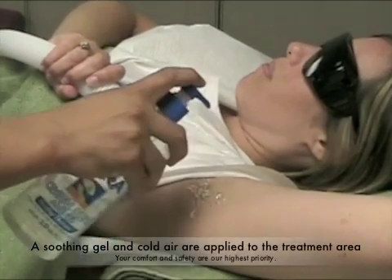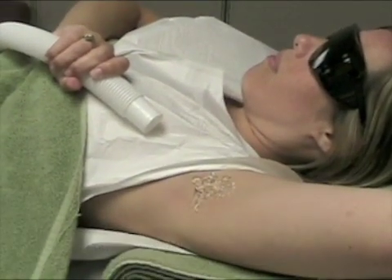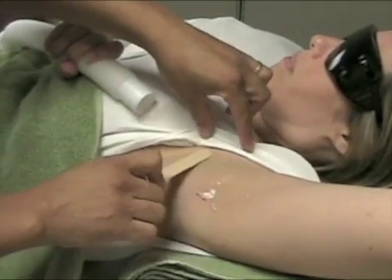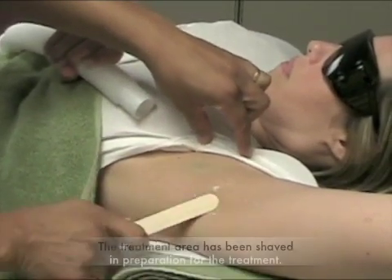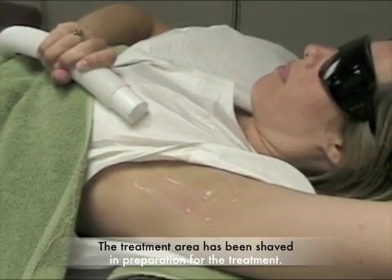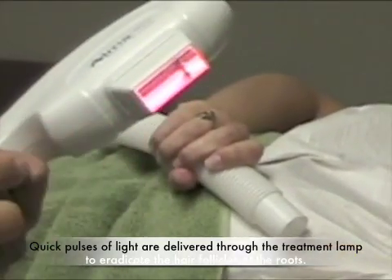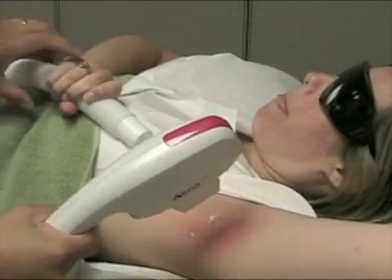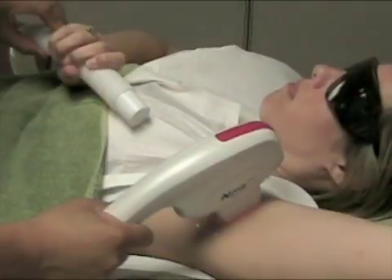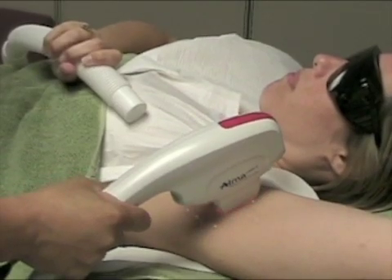We apply a soothing gel and cool air to make the procedure as comfortable as possible for you. The area to be treated has already been shaved in preparation for the procedure. The treatment is delivered as quick pulses of light that eradicate the hair follicles at the roots. We use the latest state-of-the-art technology and equipment to achieve outstanding results that last.